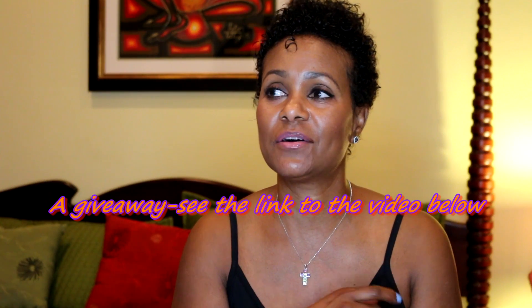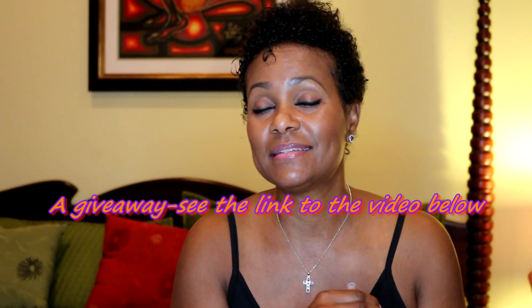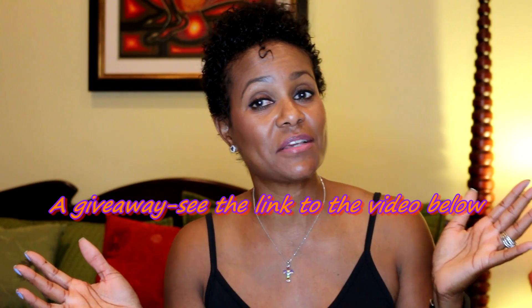Before I get into what I got, I just wanted to remind you guys that I currently have a giveaway video on my channel. If you're interested, I'd love for you to enter — I'll put the link below. It's open internationally and it's open until October 1st. Let's get started on what I got from Bath and Body Works.